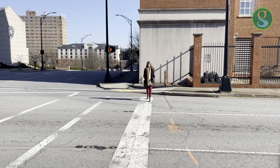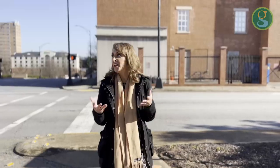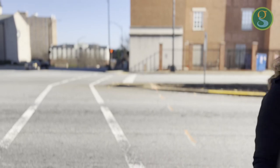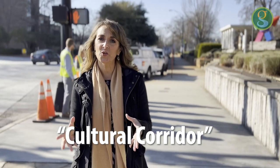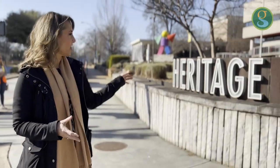And then you get here — and you just don't feel comfortable pushing your stroller and trying to get your little ones across this many lanes of traffic. But what if I told you the City of Greenville had a solution called the Cultural Corridor, that would help you get safely from North Main to Heritage Green.